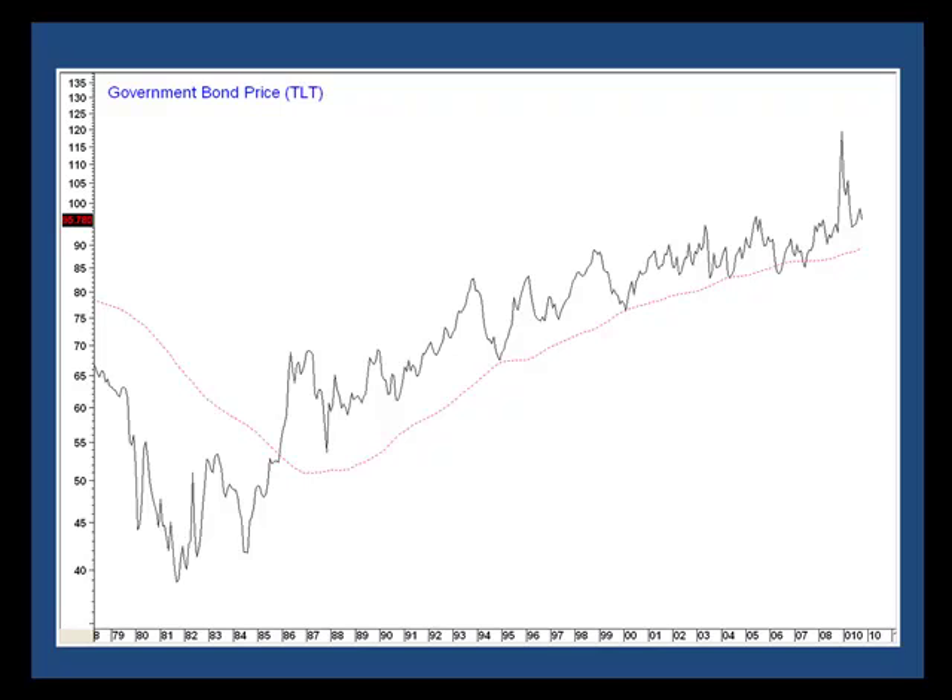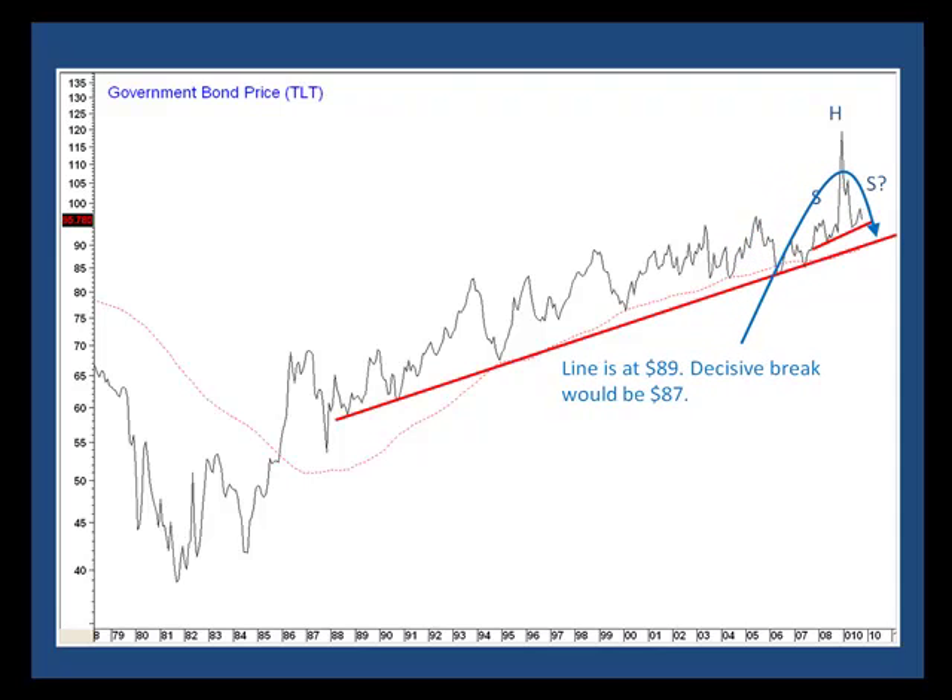It looks to me as if it's in the process of forming a head-and-shoulders top. A month-end close below $93 would complete it — that would be the first stage. The really big signal would be a penetration of this trend line around $89. If we're looking for a decisive break, let's say $87 is the number. We have to be a bit careful, though, because the ETF has only been trading a few years, so it's been spliced to another bond series.